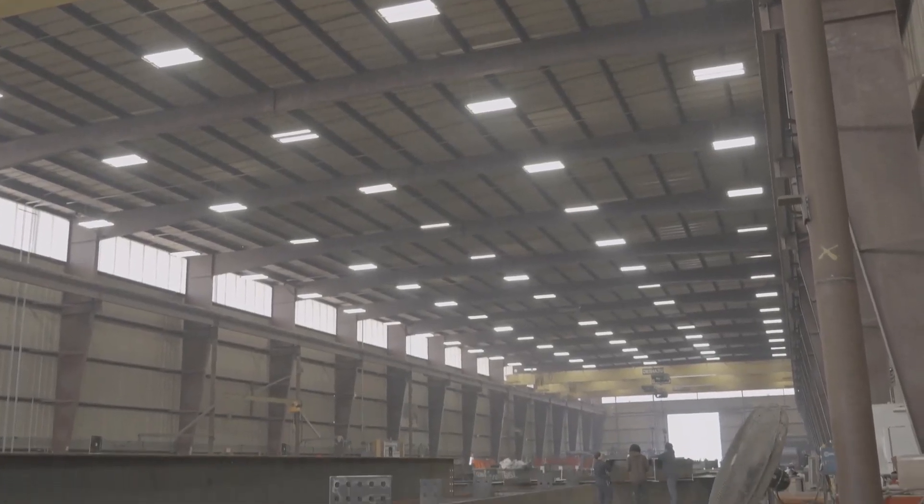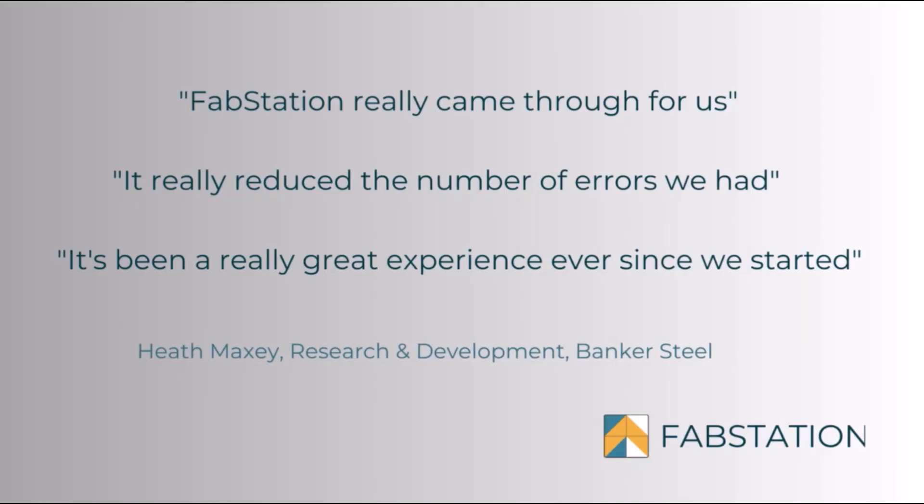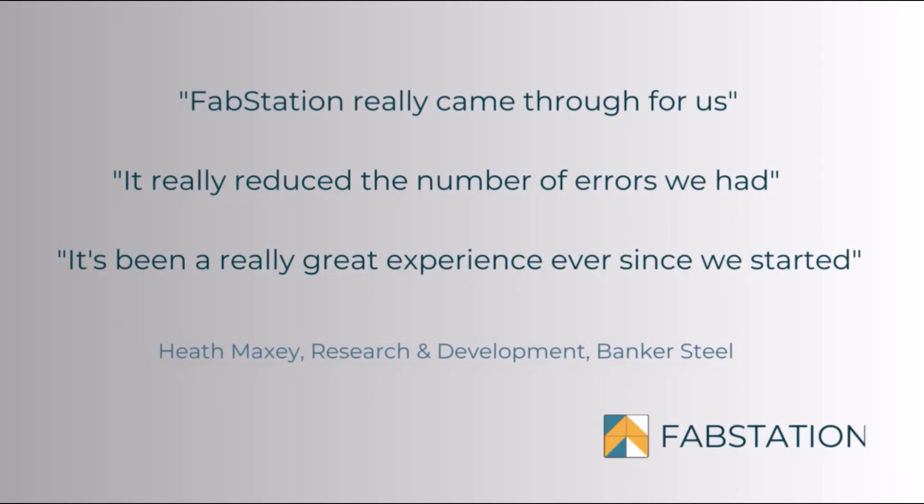We've asked for a couple of features and they've been right on top of things, working with us. They're always asking us if we need help, so it's been a really great experience ever since the beginning when we started with them.